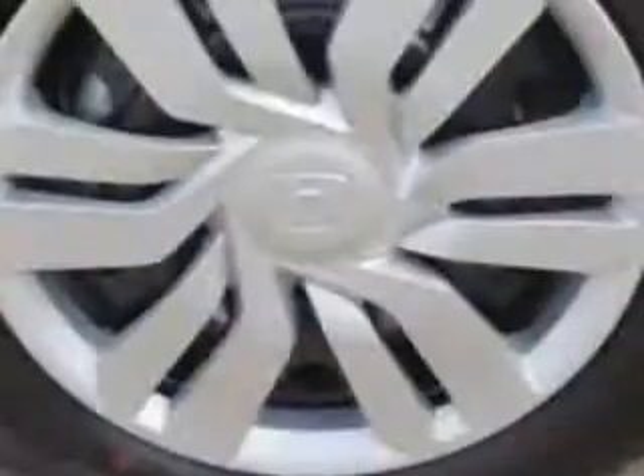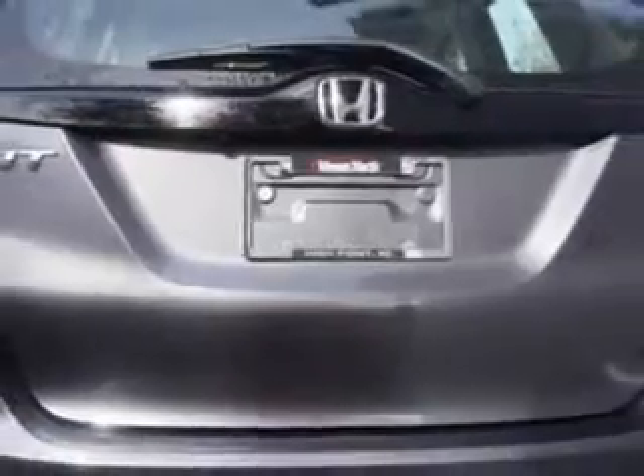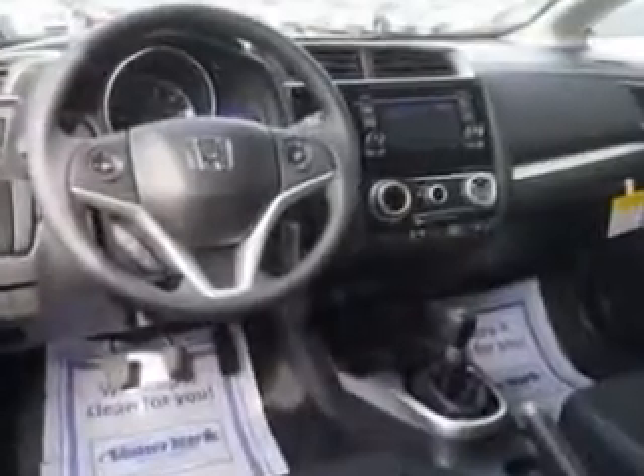Enjoy an exceptional 37 miles to the gallon on this great car with features like audio system 160 watts, anti-lock braking system, on steering wheel phone controls, rear view monitor and dash, rear view camera multi-view and much more.